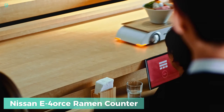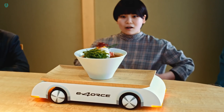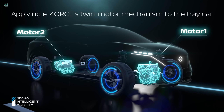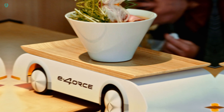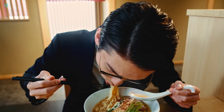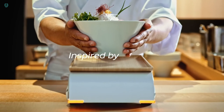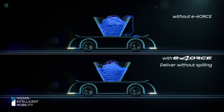The Nissan E-4orce Ramen Counter is a game-changing way to serve noodle soup without any spills. Imagine walking into a ramen shop and seeing a chef effortlessly serving a steaming bowl of noodle soup — now picture that with a futuristic twist. Instead of a chef's hands, this innovative counter uses a mini robot to deliver bowls directly to your table, with not a single drop of soup wasted. Inspired by the E-4orce technology, this counter brings a new level of precision and efficiency to the dining experience, with E-4orce's twin-motor all-wheel control enhancing stability and safety.